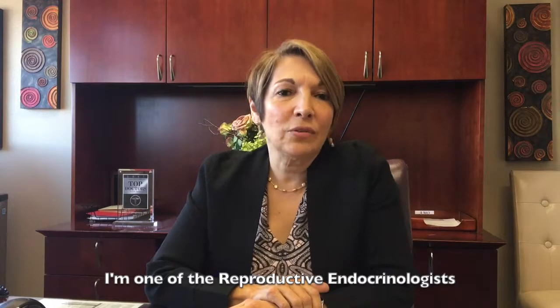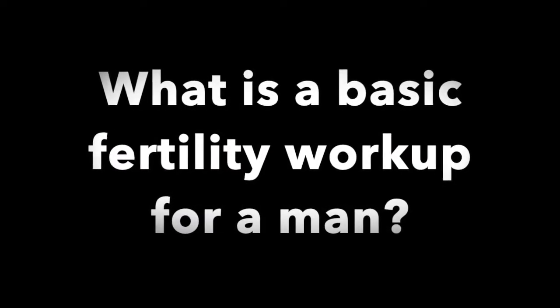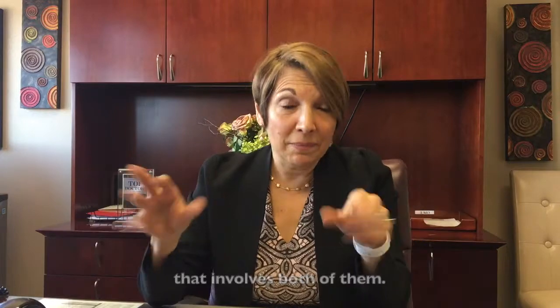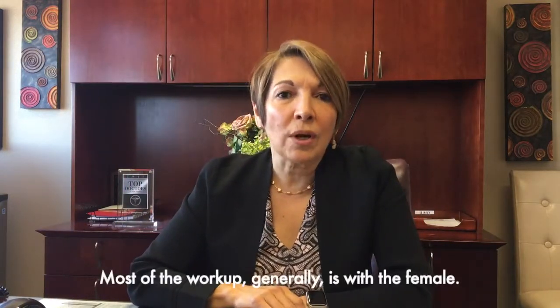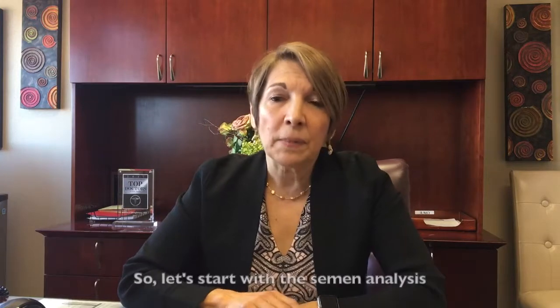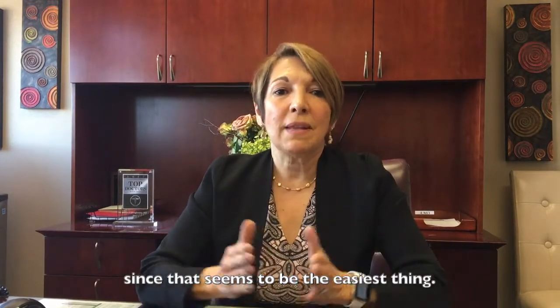Hi, I'm Dr. O'Shaughnessy, one of the reproductive endocrinologists at Conceptions Reproductive Associates. When a couple comes in, we do a workup that involves both of them — it takes two people to conceive. Most of the workup is with the female, but the male workup includes a semen analysis. Let's start with the semen analysis since that seems to be the easiest thing.